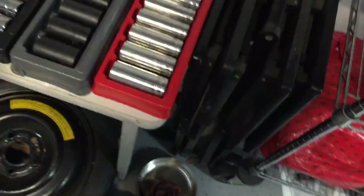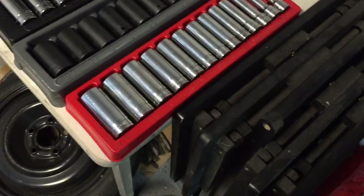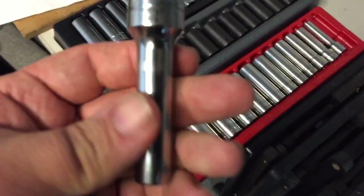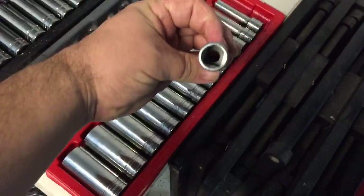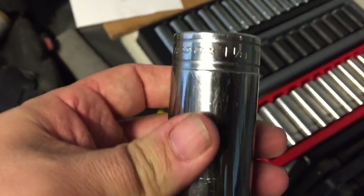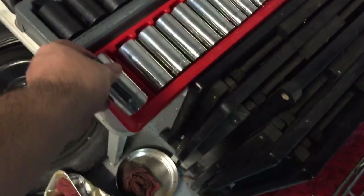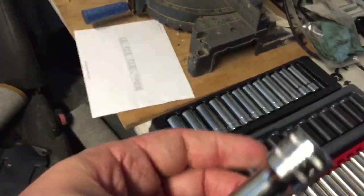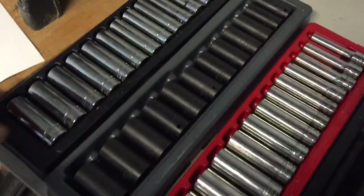These have never been used. This set right here actually starts at three-eighths and goes all the way up to one and an eighth inch — that's pretty big for a deep well socket. The metric set, which is probably used more often, starts at a decent 12mm, which makes sense, with 10mm and 8mm next.